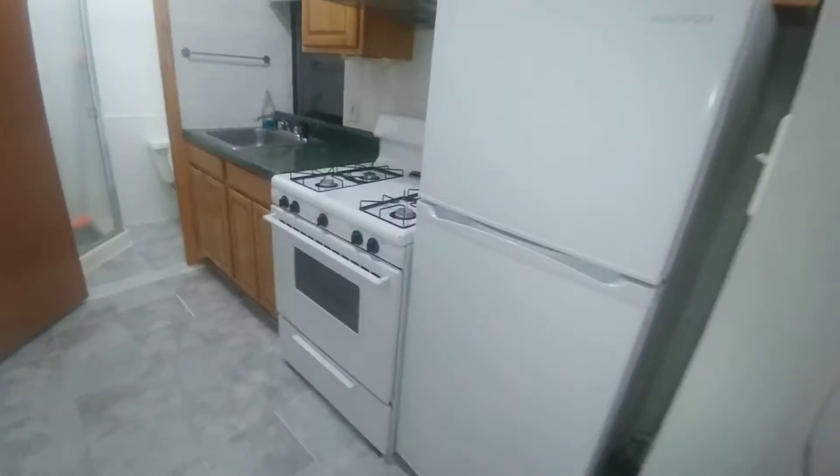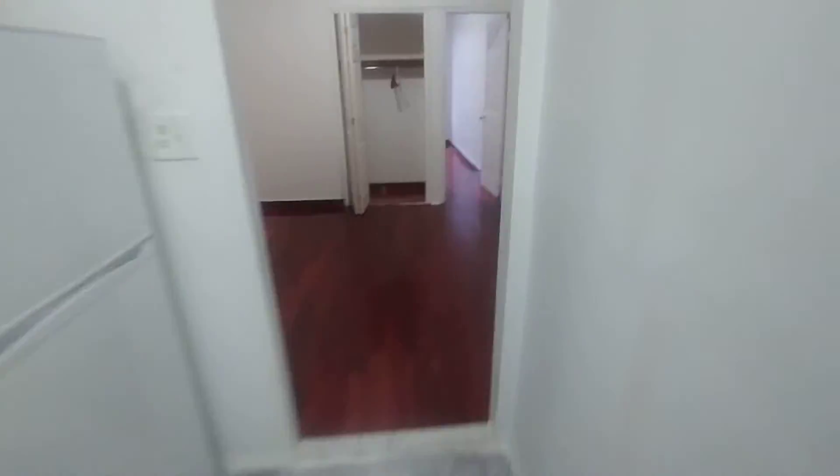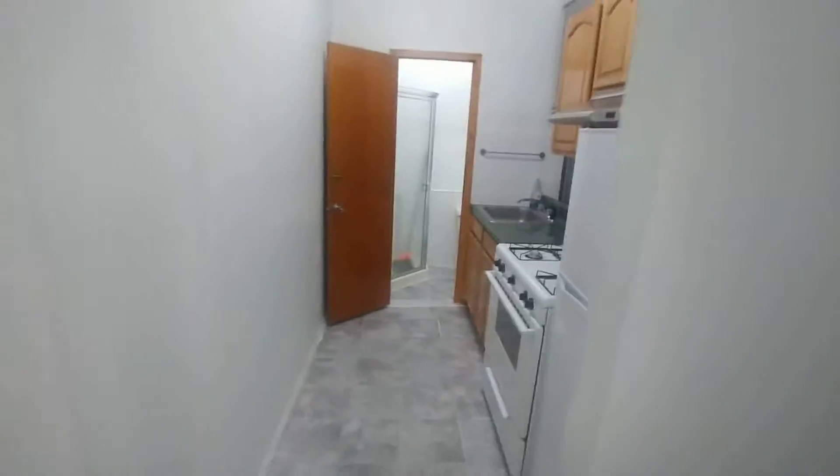Off to the left, we have a pass-through kitchen, nice sized with upper cabinetry, full size stove and refrigerator. There is room for a narrow table if you want it in this room, followed by a bathroom with a shower.